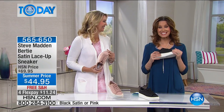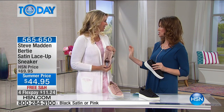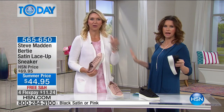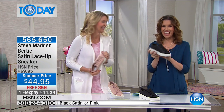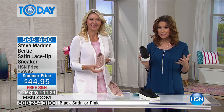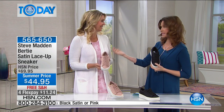Cindy Matthews is our sneaker expert — tennis shoe expert, all of the above when it comes to your feet. What we're bringing in this hour really is the must-haves. You were telling me something I didn't know: we have to have a certain number of sneakers in our sneaker wardrobe to truly be on trend with the fashions.